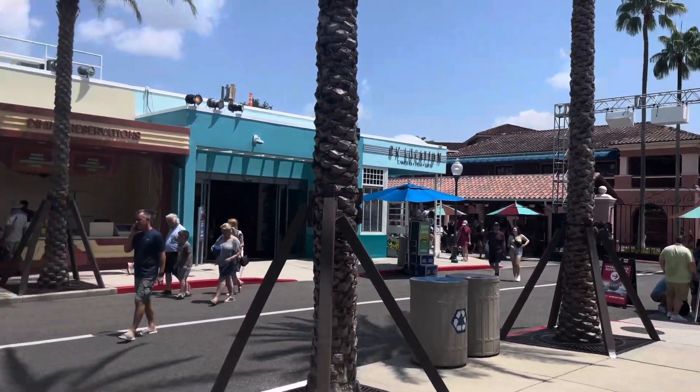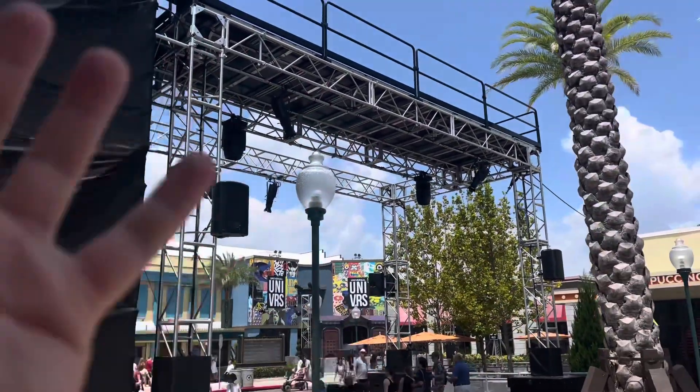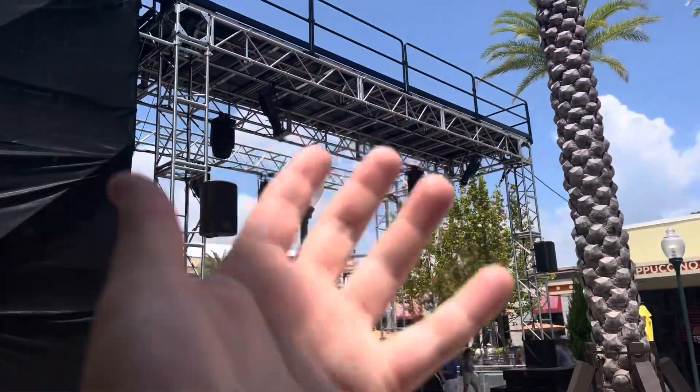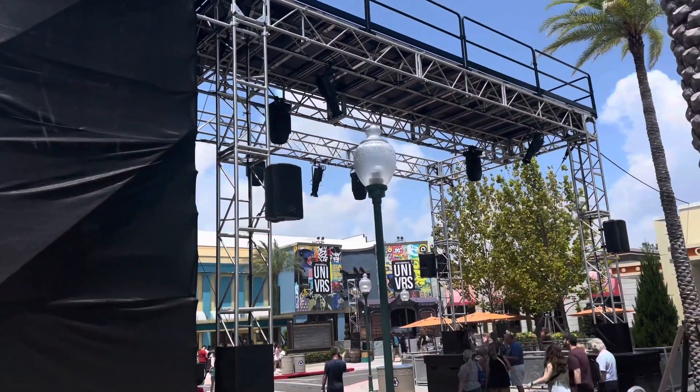We're now inside the park and look at this entranceway for Dr. Otto's scare zone — that's what I'm thinking it's going to be. There are some stairs right here where people are going to walk up and back, probably to intimidate people. There are some lights in there and speakers. It's going to be super cool.